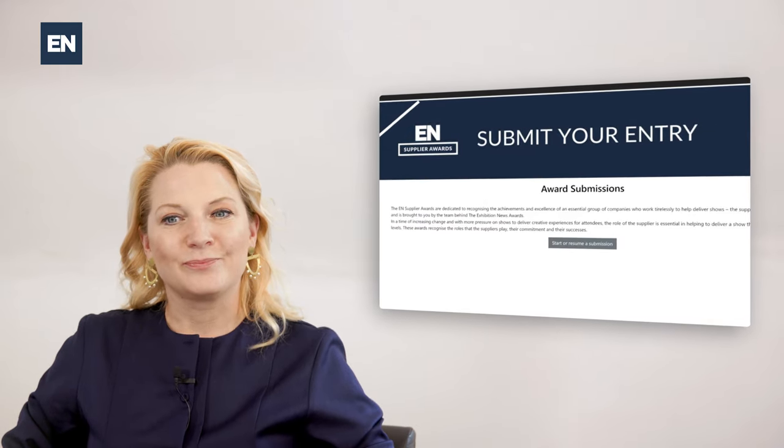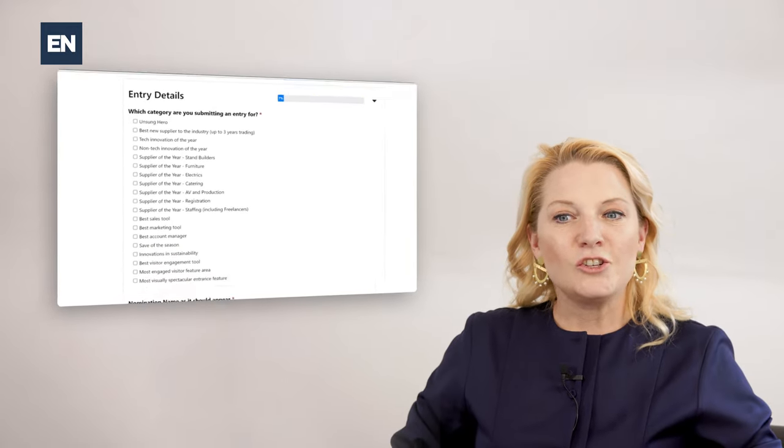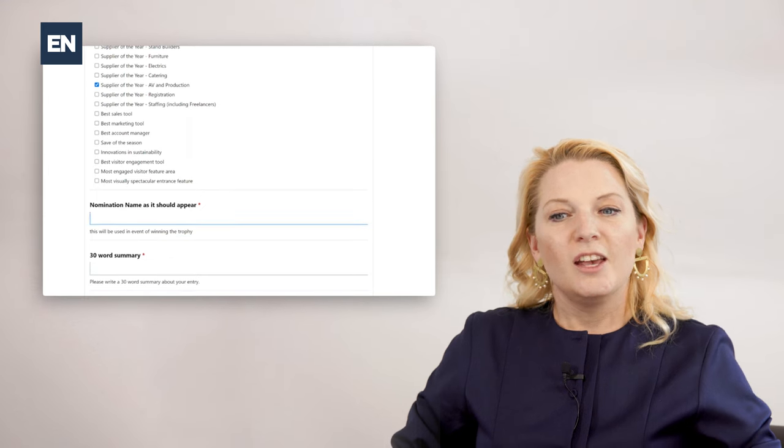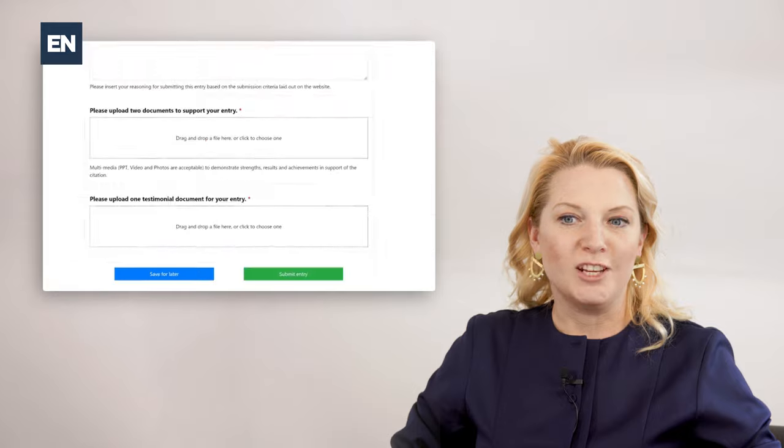Head to the link to enter. Create your Lineup Ninja account. Choose your category and complete your entry. You can come back to your entry draft any time until the deadline. You can create more than one entry.